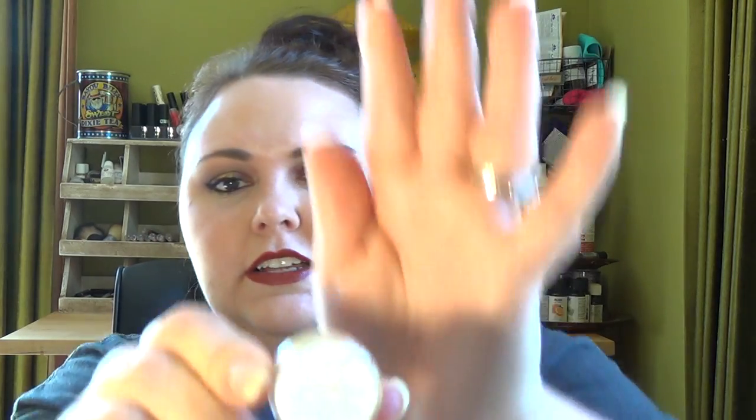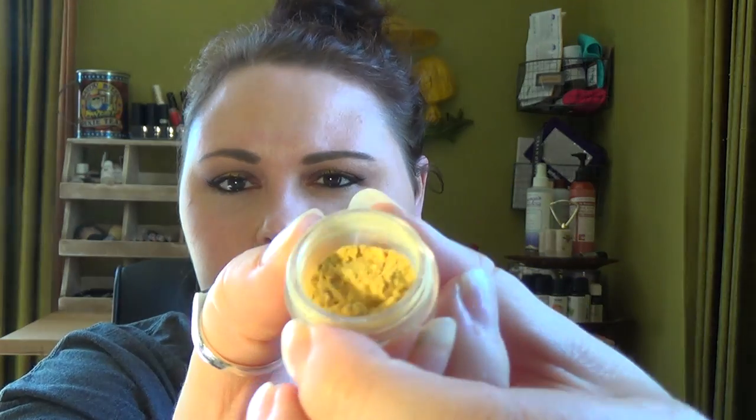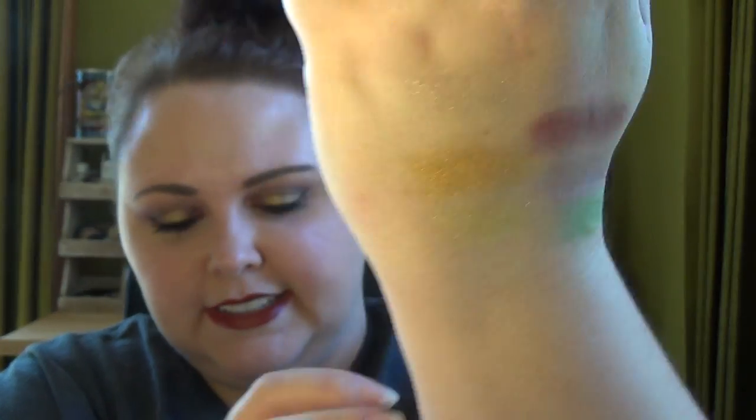The next one I got is from their burlesque collection. It is British Blondes. I really wanted to get the whole collection but I wasn't sold on every color, and I also wanted to try them before I bought a whole collection. But this one's just a really light gold — more on the yellow side than the gold side. So nice.